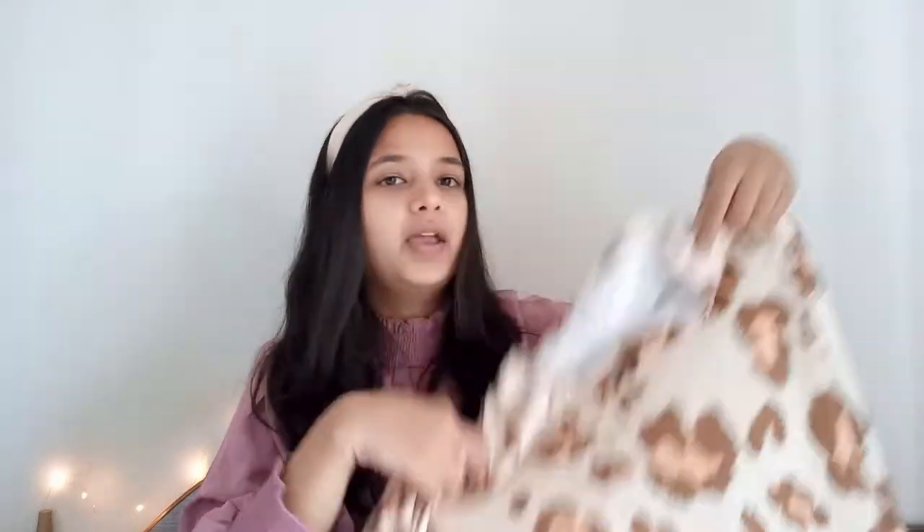That's it for today's haul video! Thank you so much for watching till the end. I hope you enjoyed it. If your friend is a fashion lover, share this video with them. If you're new here, hit that subscribe button. I'll see you in another heart-to-heart video — until then, bye bye!